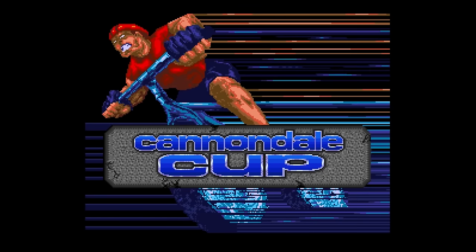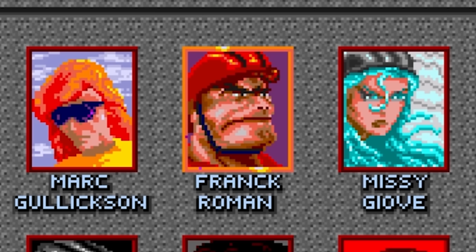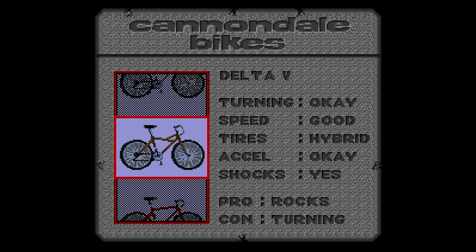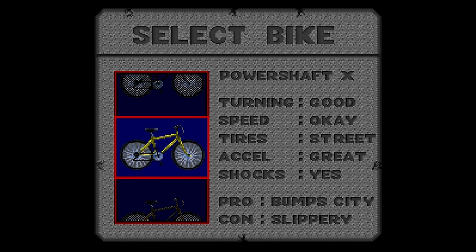Cannondale Cup is a rebranded Mountain Bike Rally with some interesting differences, most notably branding with Cannondale Bicycle Corporation. This version uses the names of actual professional cyclists like Frank Roman, whereas Mountain Bike Rally just calls him Bruce. All of the stages remain the same and are equally awful to look at, and your bike selections represent actual Cannondale products. For the most part, it's still just an ugly bicycle ripoff of Road Rash. The only thing interesting about Cannondale Cup and Mountain Bike Rally is the Exertainment Bike.